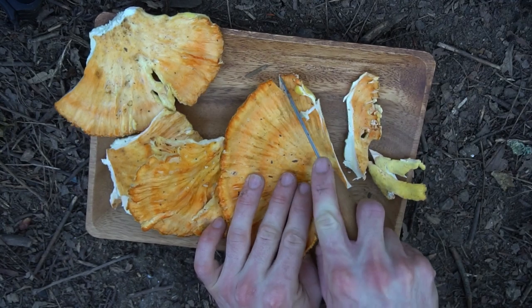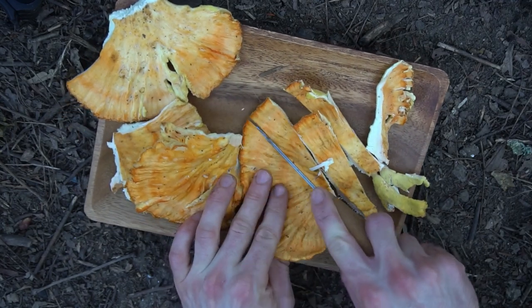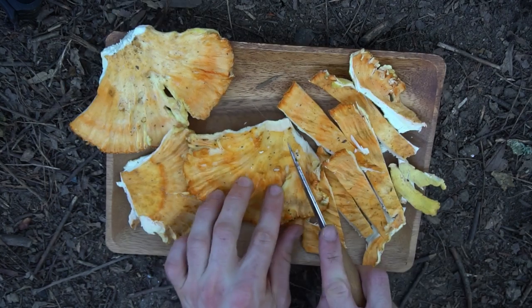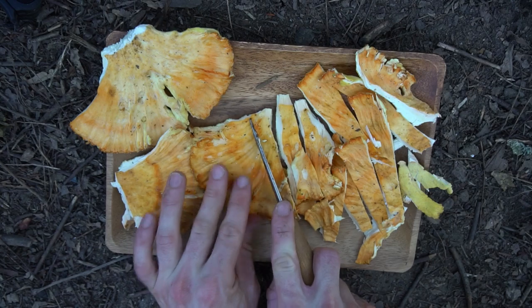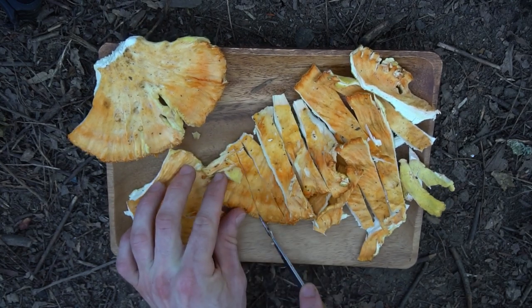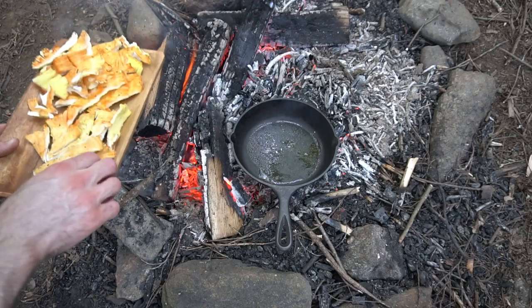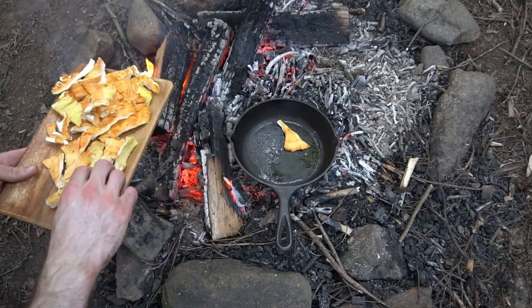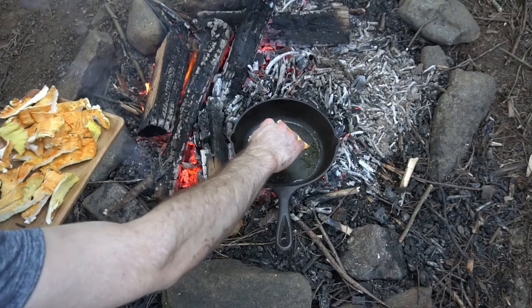Before cooking the mushrooms, I cut them into little chicken strips. These mushrooms, as the name suggests, taste nearly identical to actual chicken.